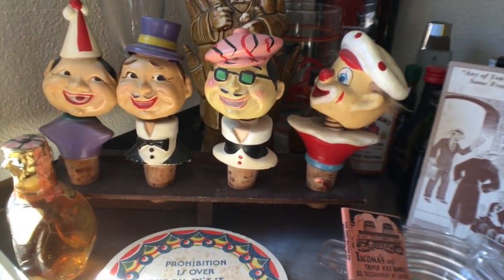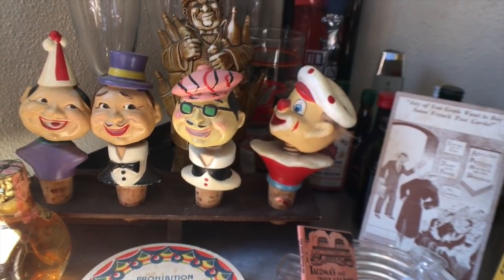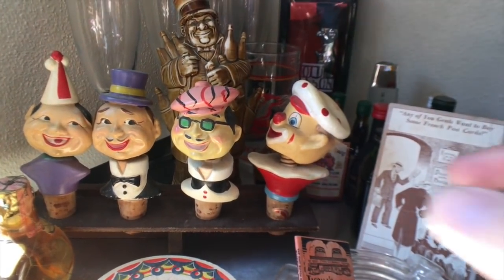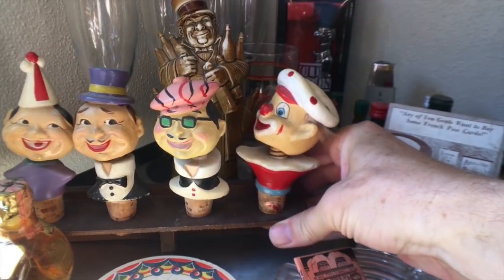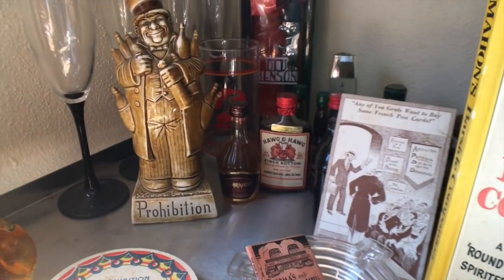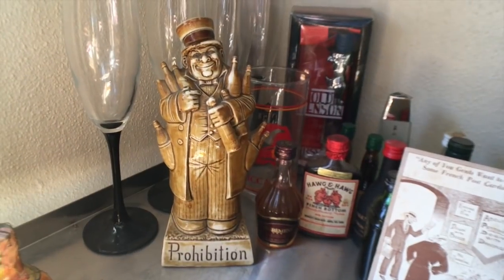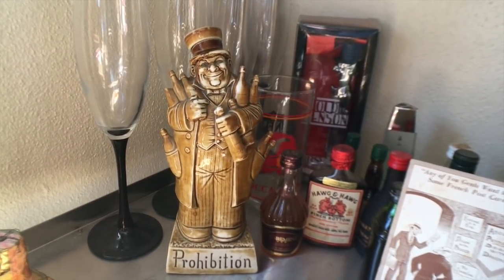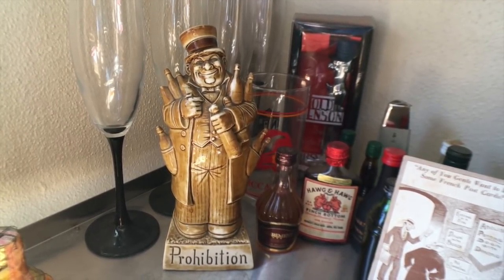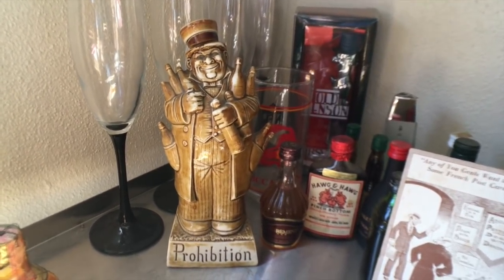I thought these guys were so fun — I got these in Seattle for 25 bucks at an antique show years ago and I just love the way they bounce around. They are bottle stoppers with the corks in them, but you don't see them as nodders — or bobbleheads as we call them now — very often. Those are from the 50s. This guy, on the other hand, is significantly older because look, it's Prohibition, and he's getting ready for Prohibition just like a lot of us were stocking up to stay indoors these last few weeks.